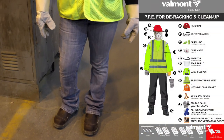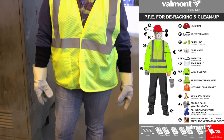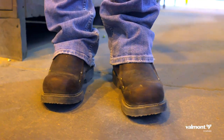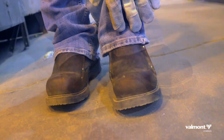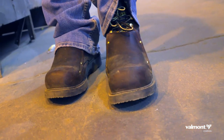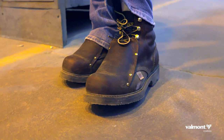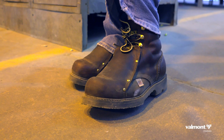Belmont issues all necessary personal protective equipment, referred to as PPE. This is the equipment required to do the job. We've established PPE by position. Everyone is required to wear steel-toed boots with metatarsal guards. Employees whose boots do not have a built-in metatarsal guard will be provided with lace-in guards for their steel-toed boots.